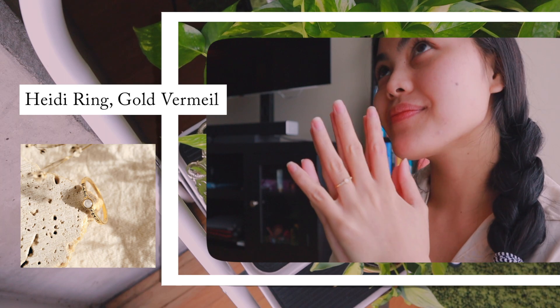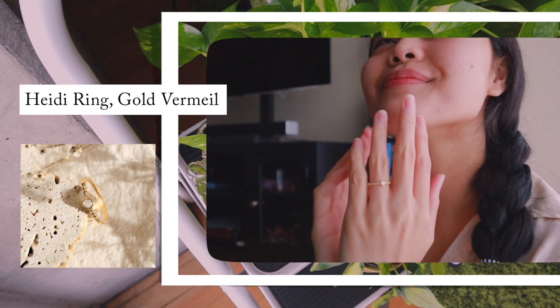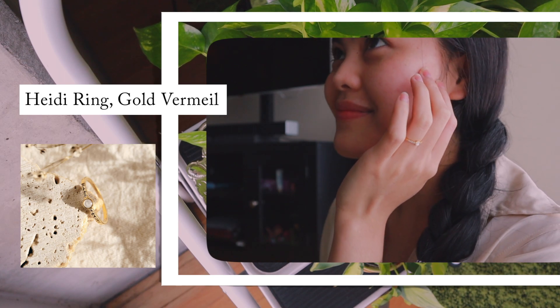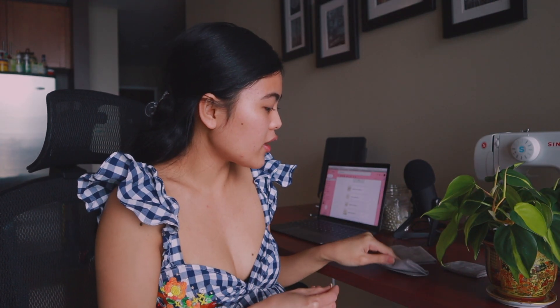The next ring is called the Heidi Ring and it's also 14k gold vermeil. I also want to mention that Linear's gold vermeil is five times thicker than regular gold plated jewelry, which means it will last way longer — how cool is that! So this ring is called the Heidi Ring. I was so excited about this and I still am. I love the look, I love the detail on this ring — the tiny gems. I love it so much, it's so gorgeous.